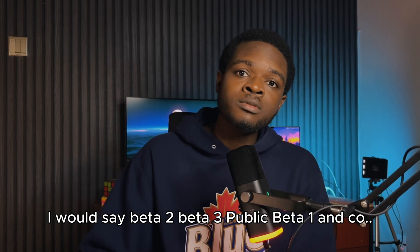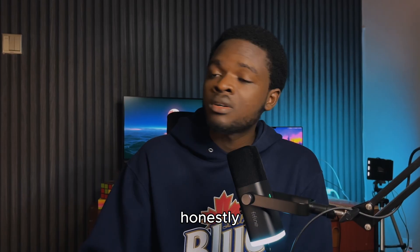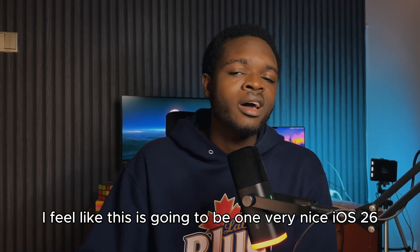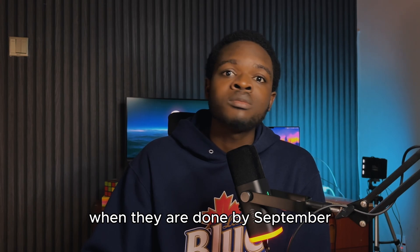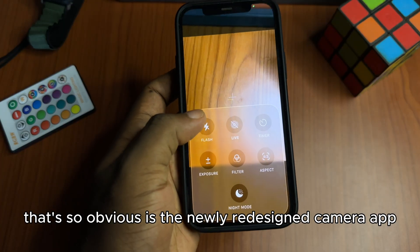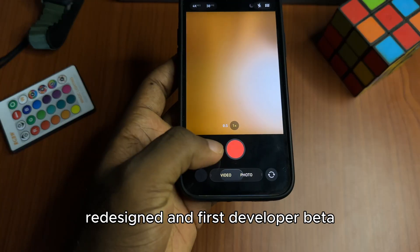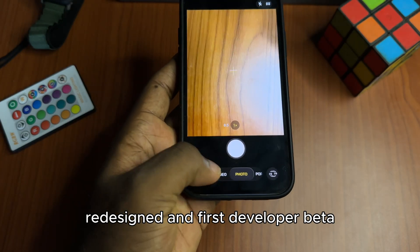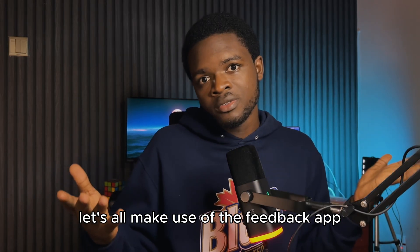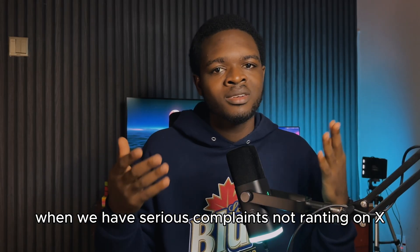I'd say beta 2, beta 3, public beta 1 and on — I see very good news coming. I feel like this is going to be one very nice iOS 26 when they are done by September. The only buggy part that's obvious is the newly redesigned camera app. Of course you can't really blame them — redesigned in the first developer beta, very normal. Anyway, let's all make use of the feedback app when we have serious complaints, not ranting on X.